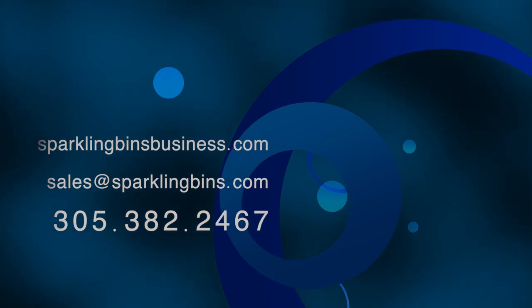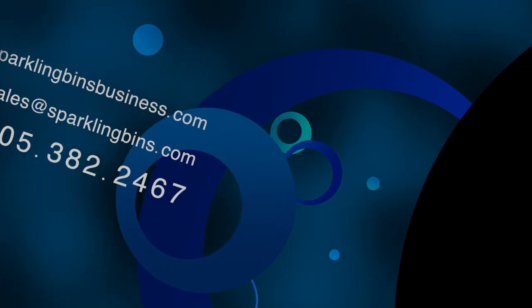The website has a lot of information with regard to all the units we have to sell and a lot more information about the industry. Thanks again for watching — we appreciate your support.